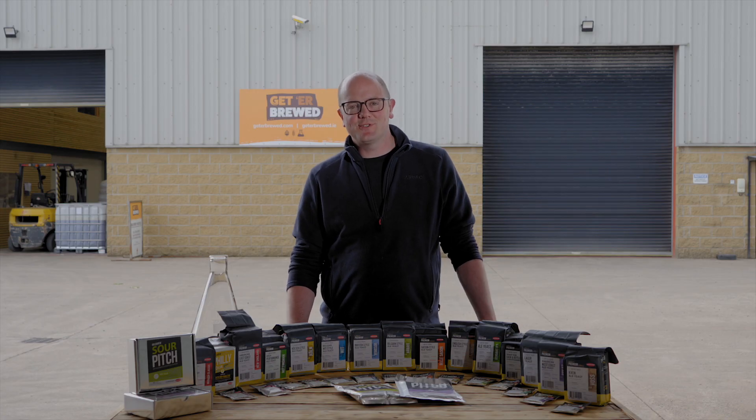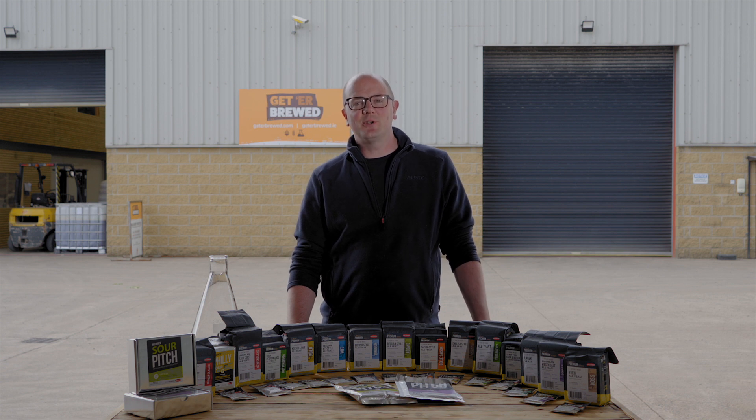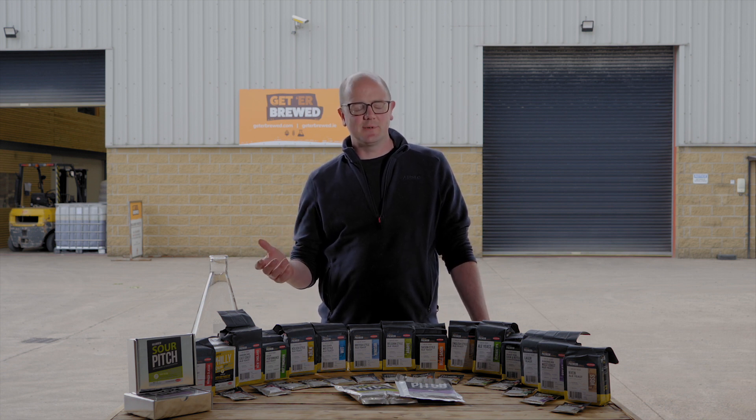Welcome back to the Get Approved channel. Today we're going to be talking about yeast, and specifically why you should choose Lallemand Yeast.